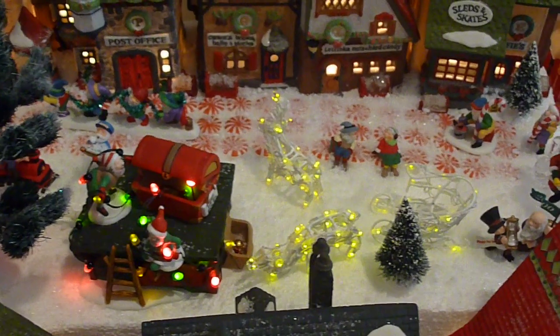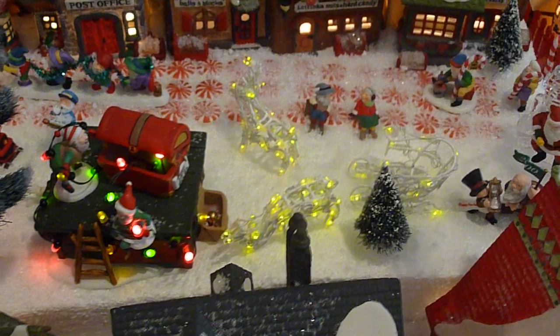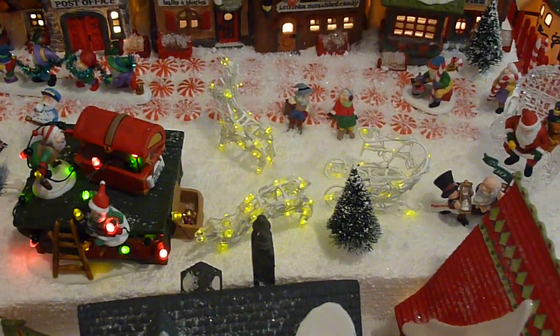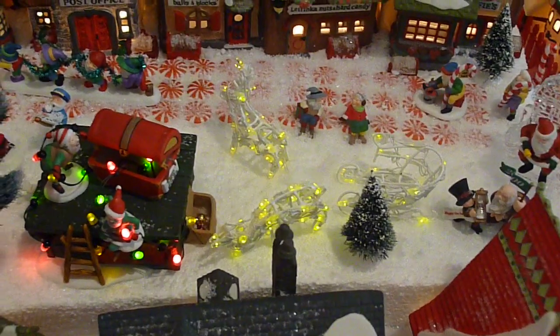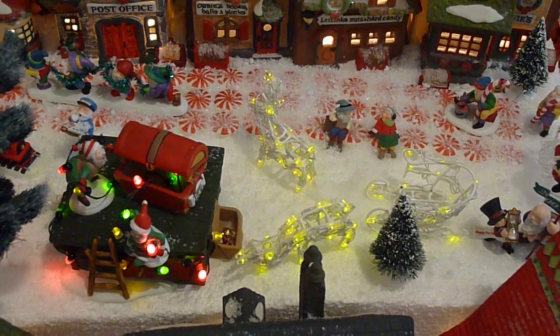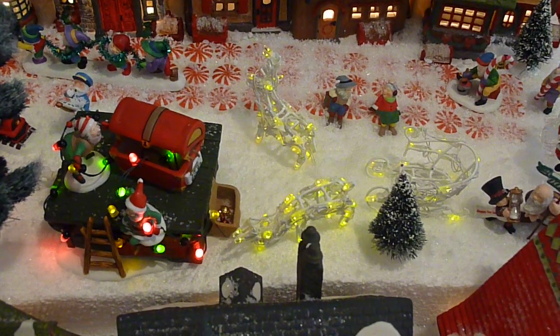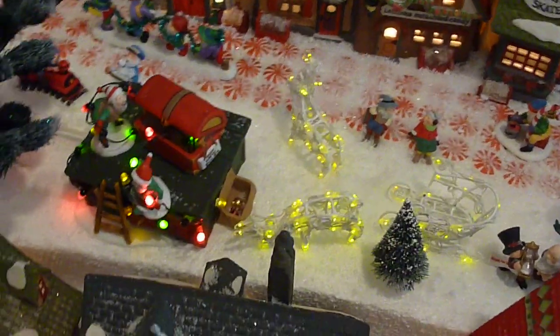Now, you'll notice that there are two deer and a sled. That's not part of the Department 56 collection — I got this from Michael Storrs several years ago when I was purchasing a big set like this for my front yard display. A couple of years ago, with the help of some prankster high school students, my sleigh and deer stopped working. But I'm happy to say that my little collection for here continues to work.